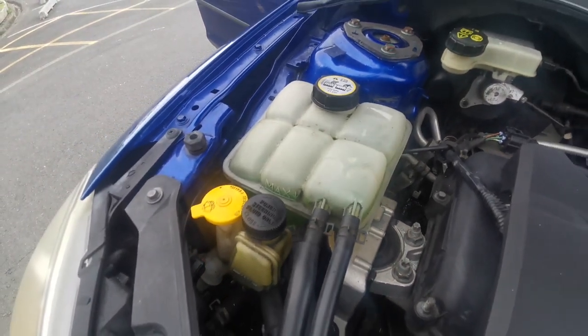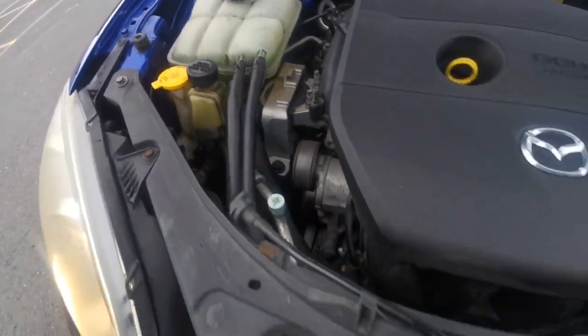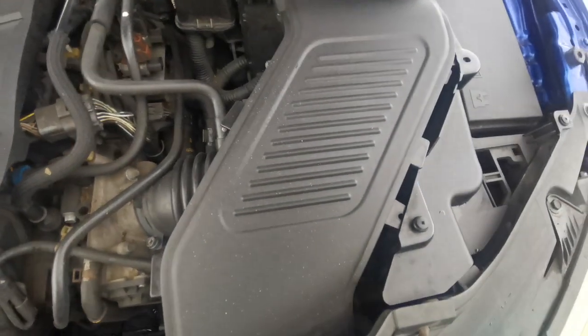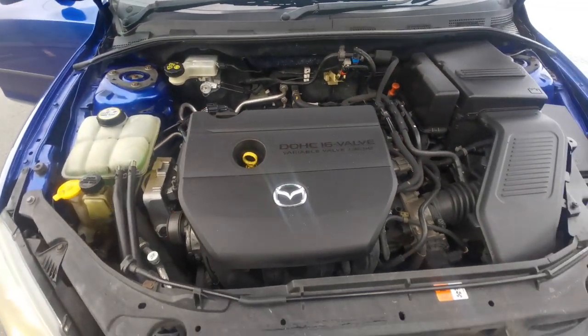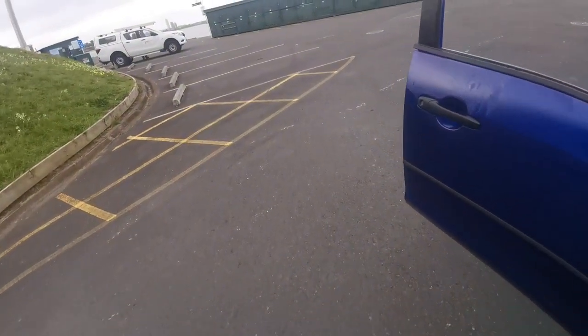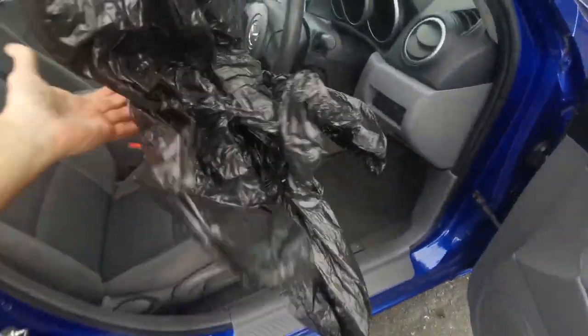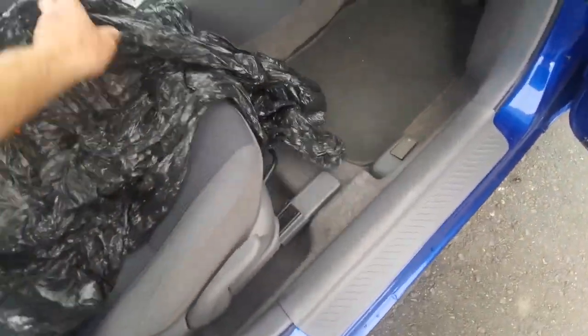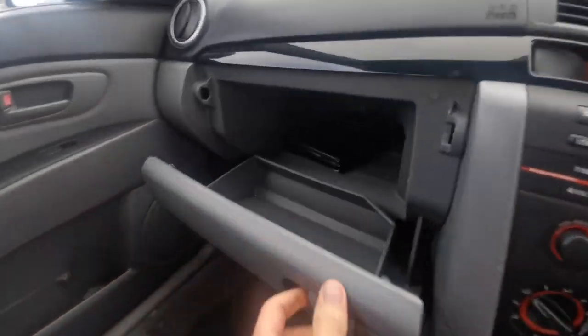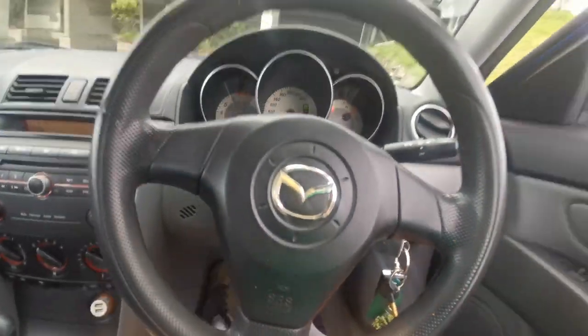Beautiful nice green antifreeze, and there are still stickers on the front radiator support panel. Everything is going very nicely on this car — it was serviced by the AA recently and it does have some service records in the glove box as well.